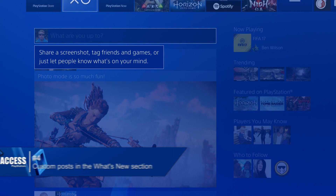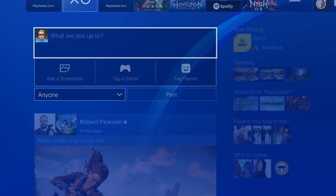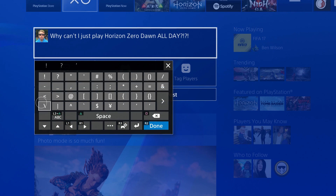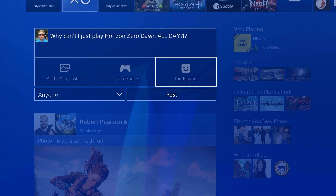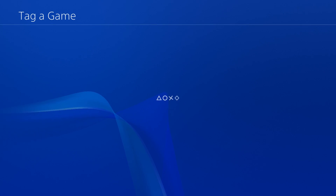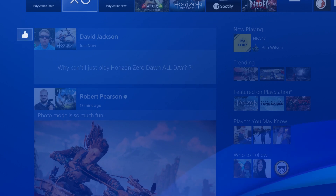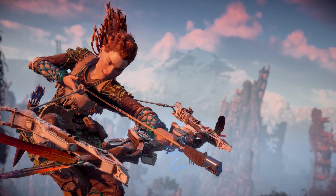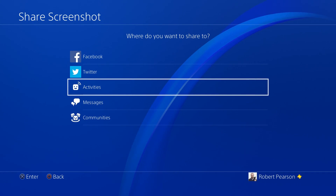Number four: custom posts in the What's New section. With update 4.5, players can now create custom posts about anything they want and share them directly to PS4. Head to the top of What's New and you can use the dialog box to write messages, share screenshots, and tag other players and games. You'll also be able to share activities from within the share menu, rather than going through a third-party social network like Twitter.